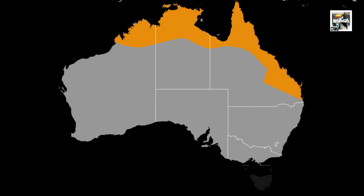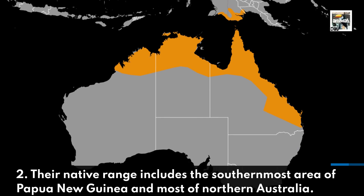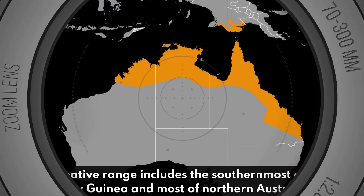Their native range includes the southernmost area of Papua New Guinea and most of Northern Australia.